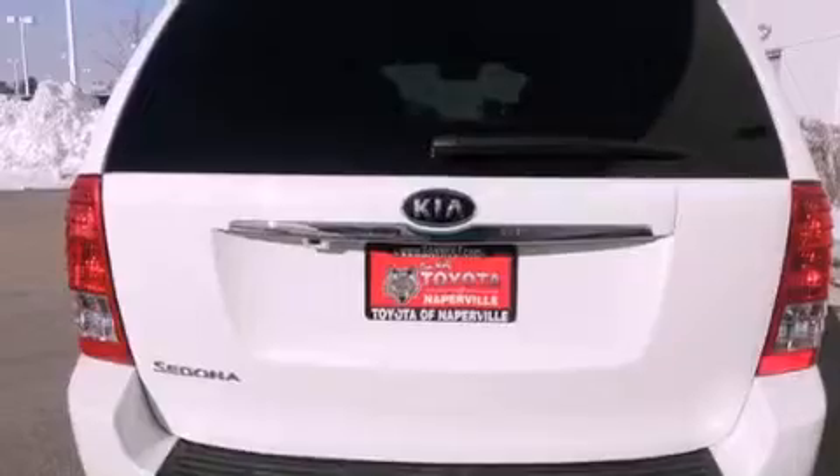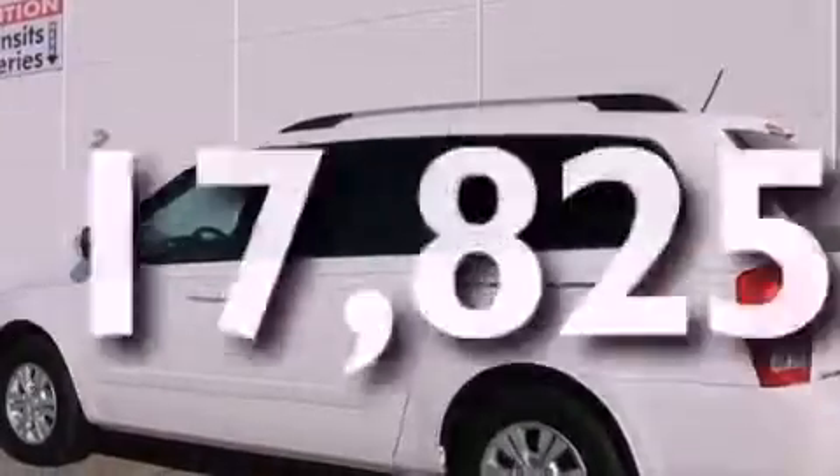Additional features include an anti-lock braking system, side impact airbags, and a split-folding rear seat. This vehicle has fewer than 18,000 miles on the odometer.